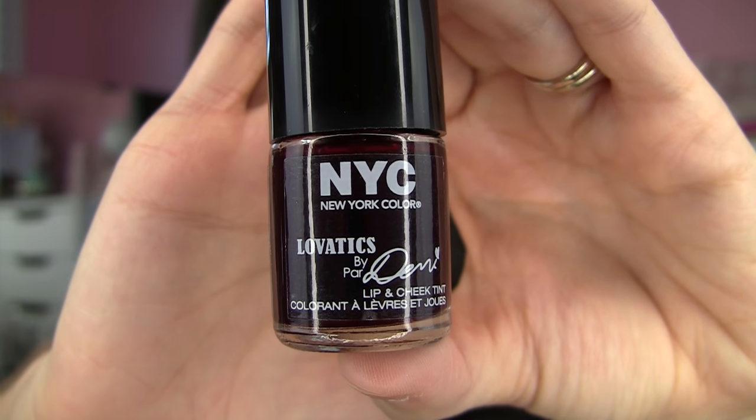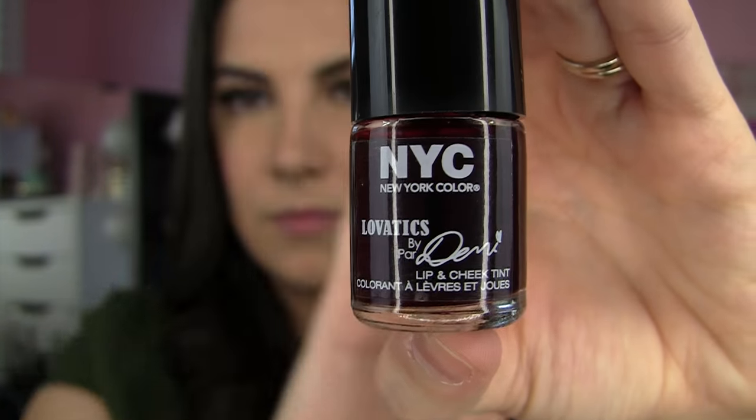Hi everybody, welcome. We're talking about stains today in this dupe-or-dream product video. I'm going to be seeing if these NYC Levatix by Demi Lip and Cheek Tints are a good alternative to the tints and stains from Benefit. I got the full line of these at Walmart — there are four — and I think I overlooked them at first because at a glance I must have just thought these were nail polishes, but they are lip and cheek stains, which makes them even more interesting to me.